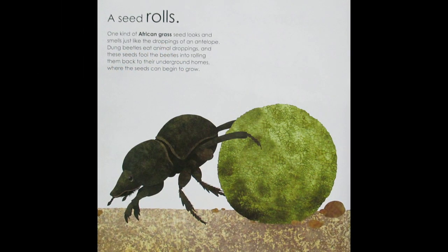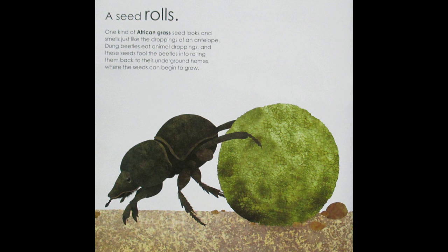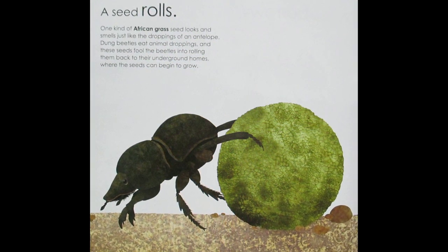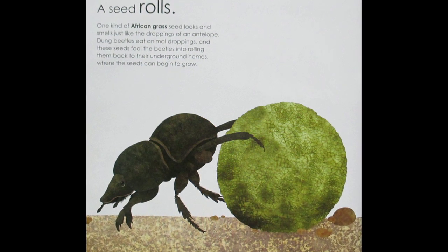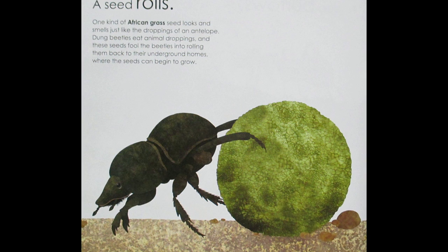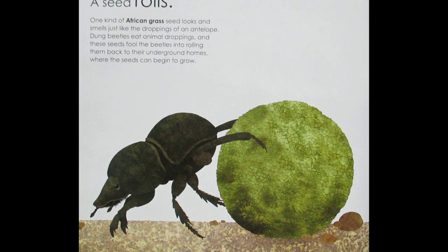A Seed Rolls. One kind of African grass seed looks and smells just like the droppings of an antelope. Dung beetles eat animal droppings, and these seeds fool the beetles into rolling them back to their underground homes, where the seeds can begin to grow.